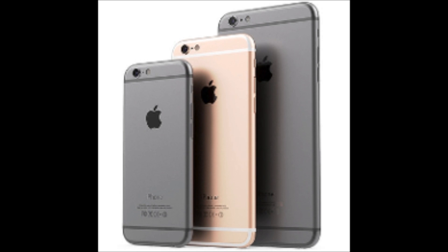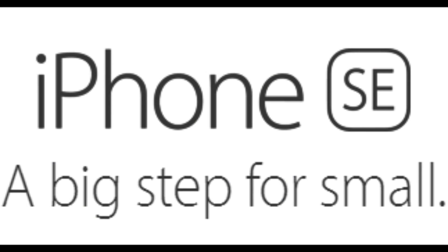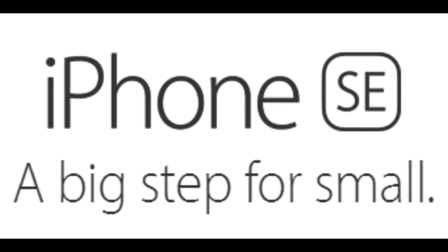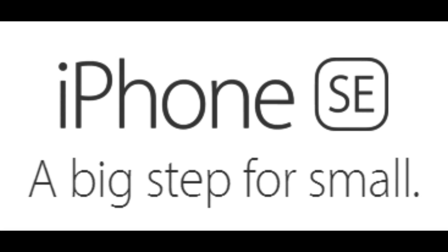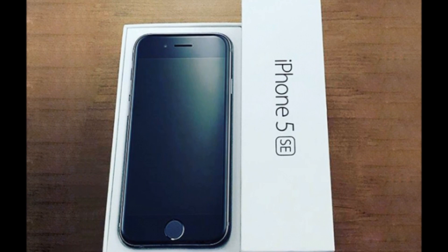Apple has come out with another phone, and just when everyone thought all the new and upcoming phones would triple in size, Apple decided to do the exact opposite — make their new phone smaller. The iPhone SE, according to a Wired Magazine article, is an iPhone 6 stuffed into an iPhone 5 case.